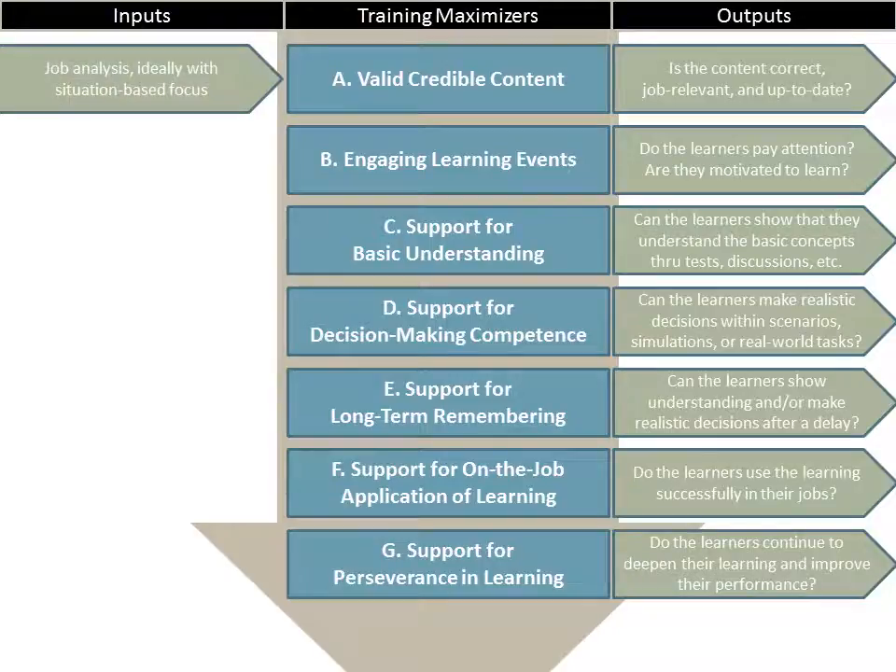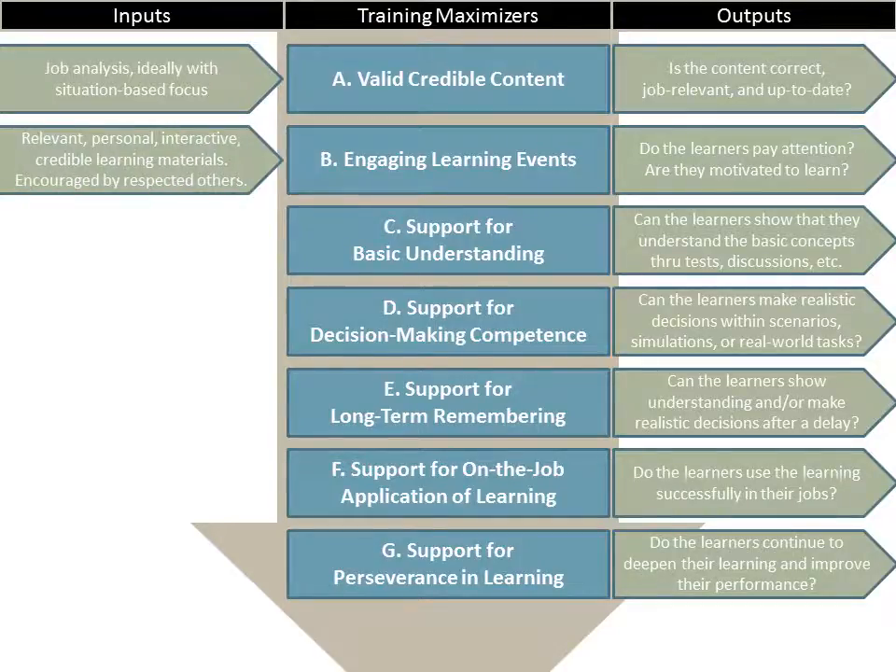On the input side, for credible content we want to have a good job analysis, ideally with a situationally based focus. To have engaging learning events, the learning material ought to be relevant, personal, interactive, and credible. And the learners probably need to be encouraged by respected others in the organization.